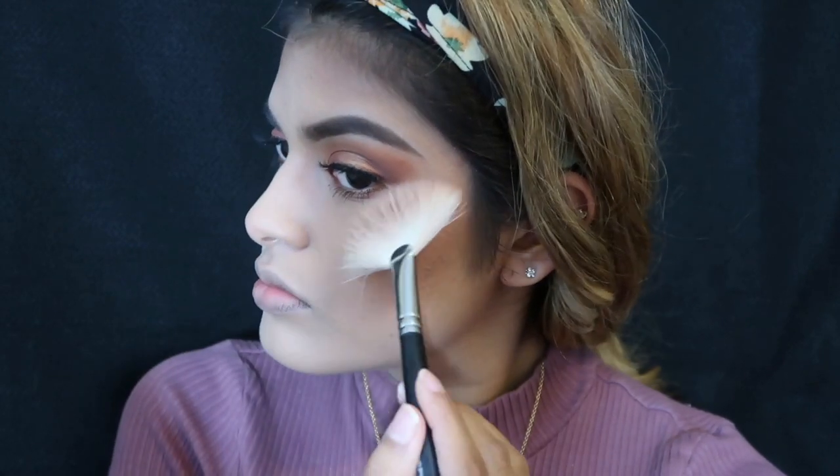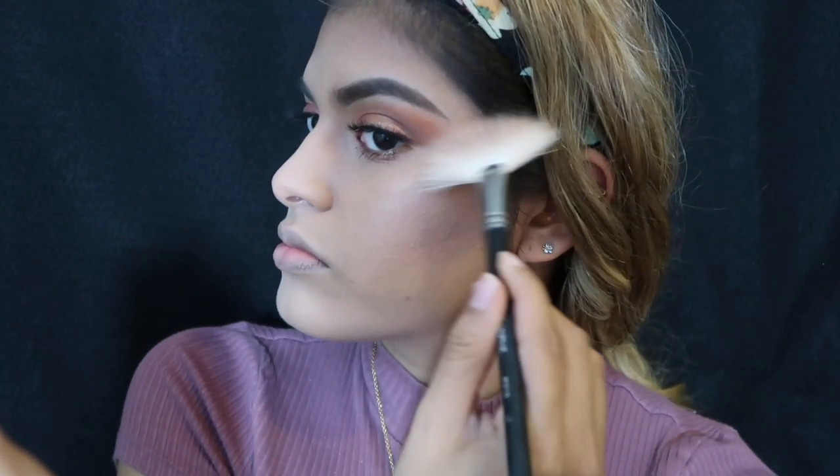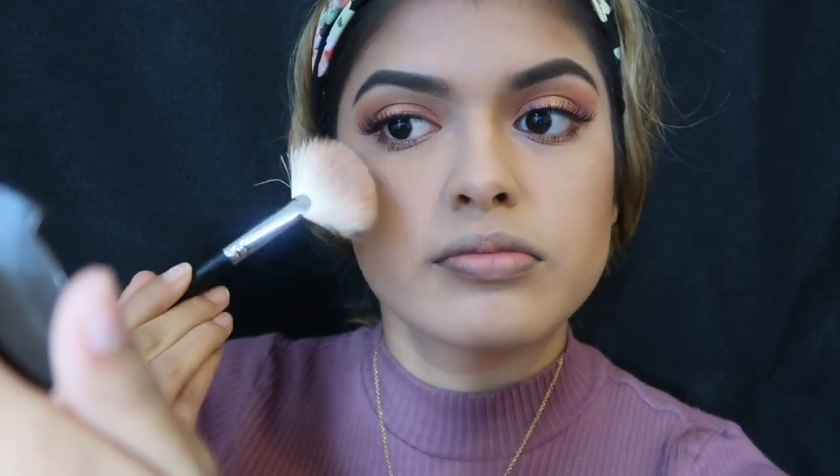So I went ahead and finished off the look. I put on lipstick — I used the NYX lipstick in the shade Exotic. I didn't show it on camera but I'll tell you: the way I set my face and foundation, I spray on the MAC Fix Plus all over my face and that's just how I set my makeup. And that's basically it — that's my foundation routine.